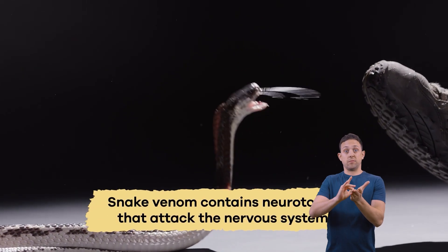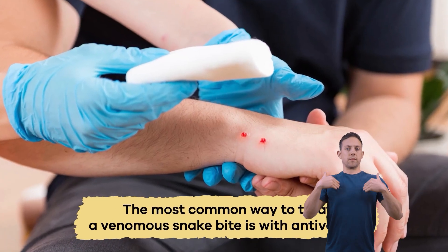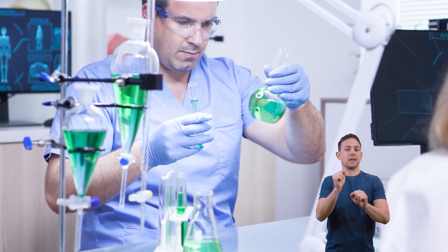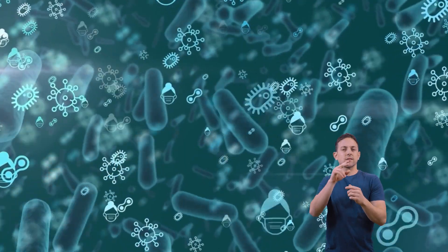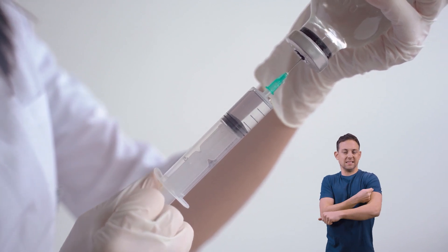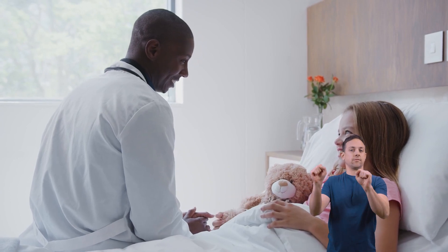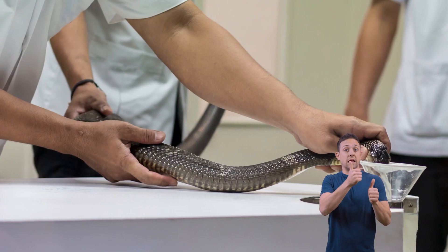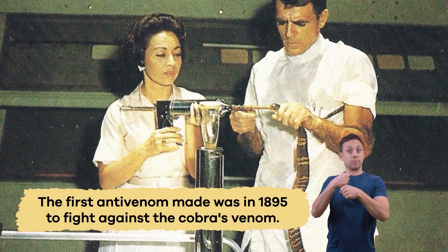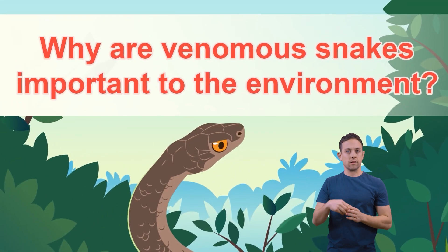Snake venom contains neurotoxins that attack the nervous system. The most common way to treat a venomous snake bite is with antivenom. Antivenom is an antibody that can disable a particular venom's toxins. If it is injected quickly after a bite, the antibodies can neutralize the poison, meaning it could save a person's life or limb. Each antivenom must be made for a specific type of venom. The first one ever made was in 1895 to fight against the cobra's venom.